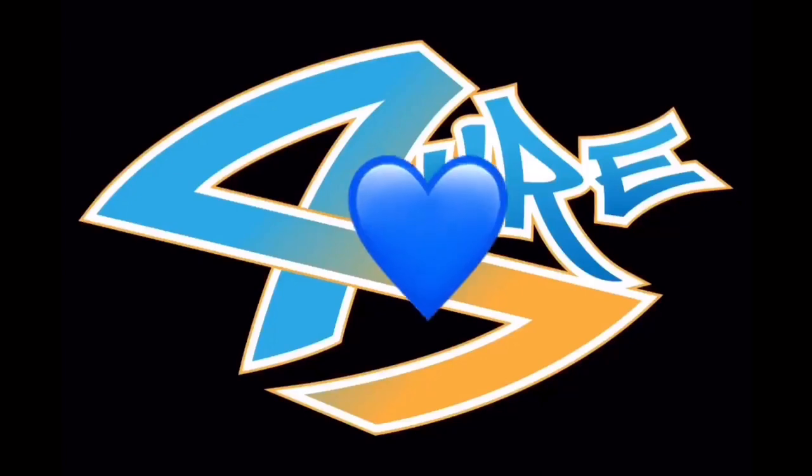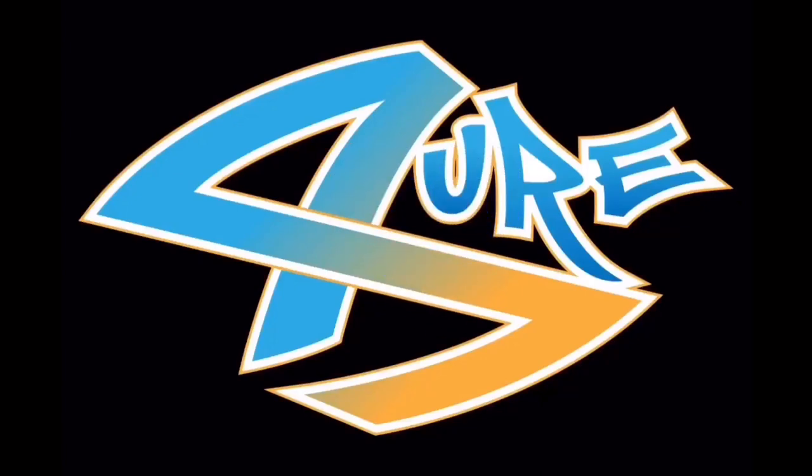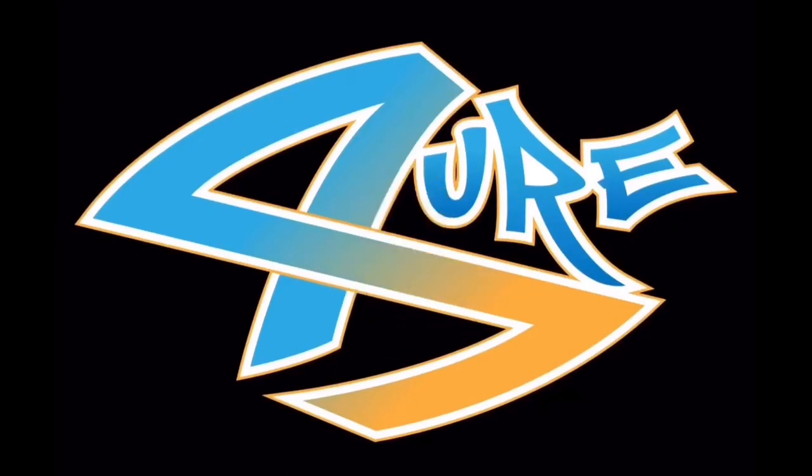This is a warm welcome from the bottom of our hearts from the For Sure Family channel. Please don't forget to like, subscribe, and hit that bell for notifications — until next time, see ya!